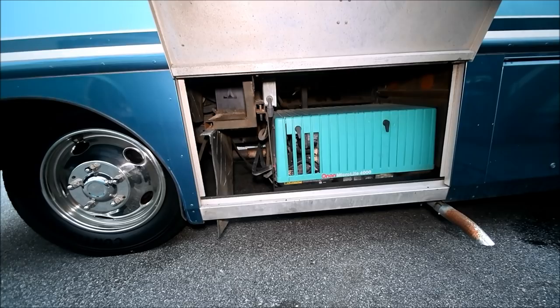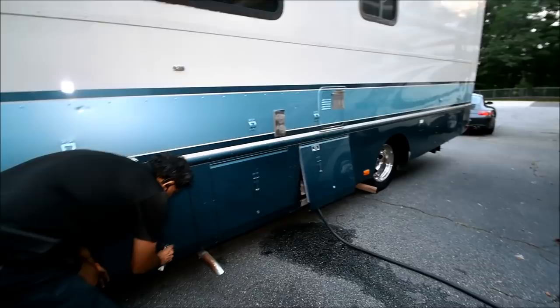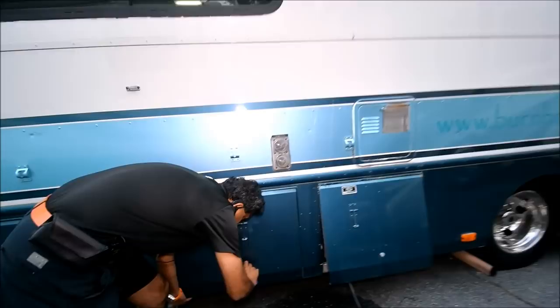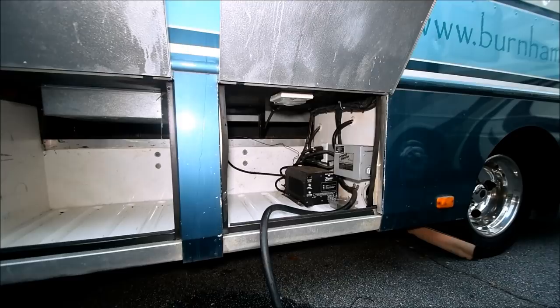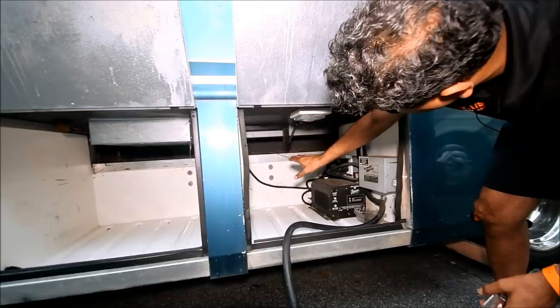4,000 watt generator with about 960 hours — we'll verify it inside. Lots of storage, even though it's 26 feet long. Each and every door has a little latch you can keep open. Check this out — 50 amp power cord. You might think with a 4,000 watt generator, but having a big 50 amp power cord is a real plus. There's also a nice little inverter that works.